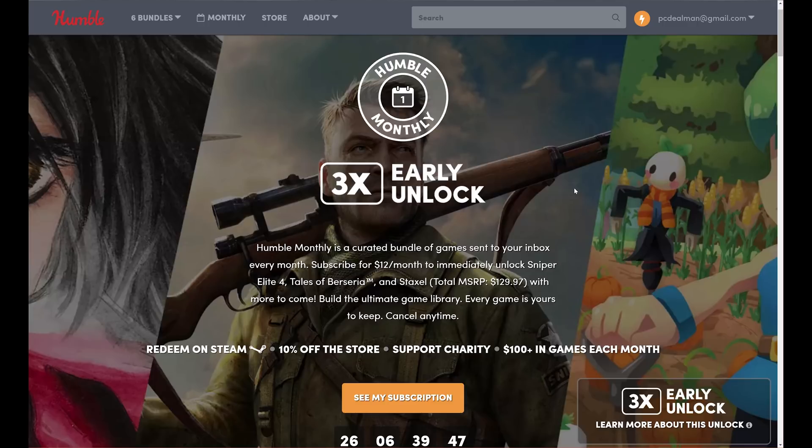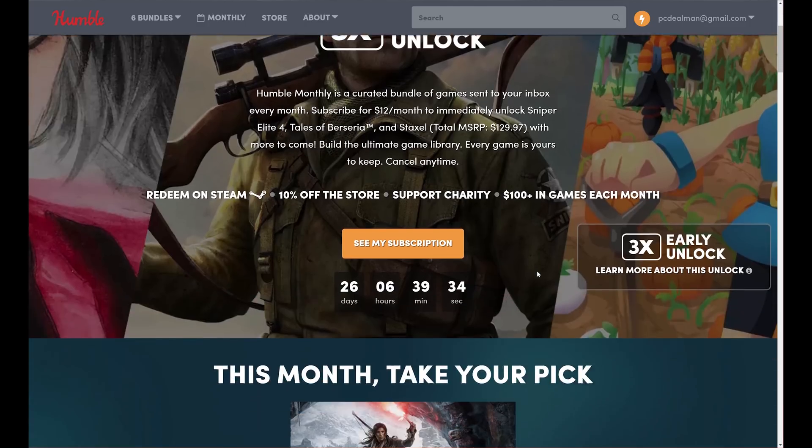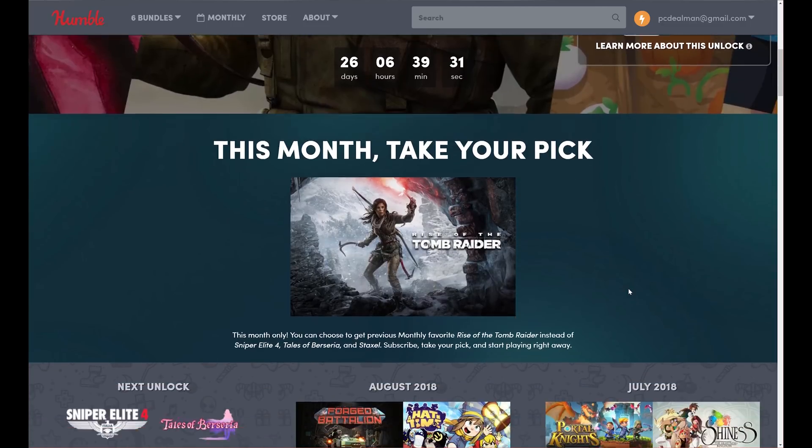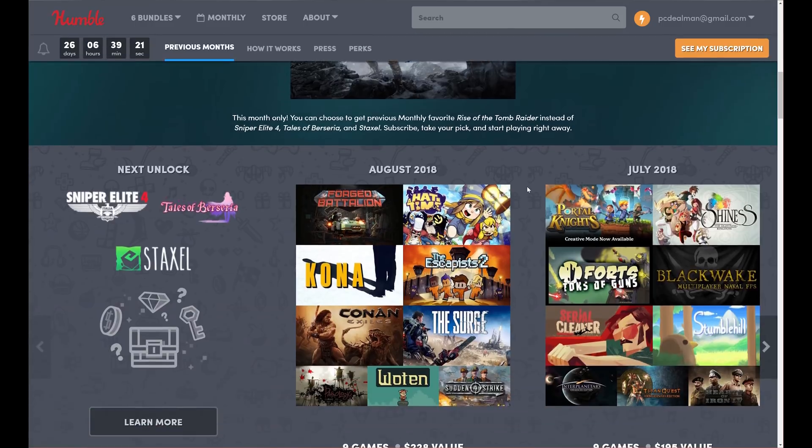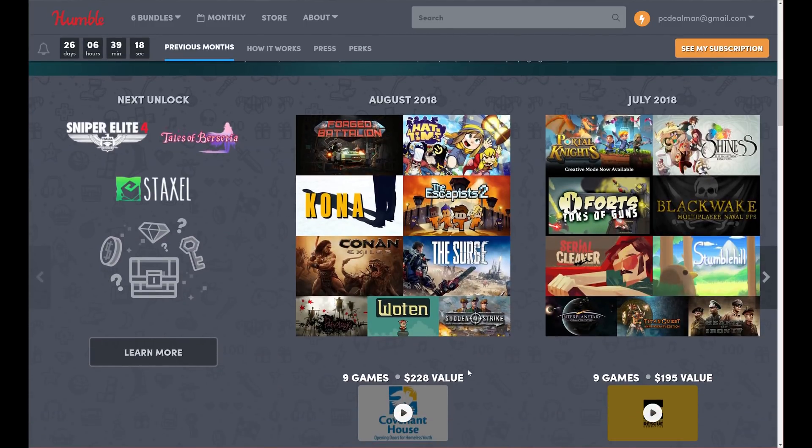Today's video is brought to you by Humble Monthly — an amazing service for just $12 a month that gets you over $100 worth of games to keep forever. Cancel anytime. Support charity and get an additional 10% off the store for any further purchases, plus bonus unlocks. This month: Sniper Elite 4, Tales of Berseria, and Staxel, with the option of taking Rise of the Tomb Raider. Check out the link in the description below — for $12 a month this is one of the best deals for quality games available today.